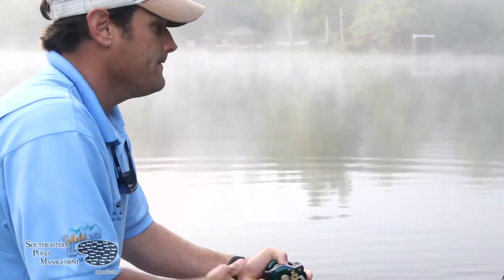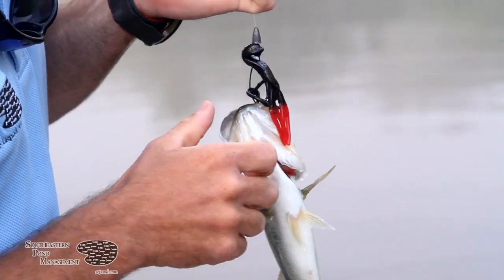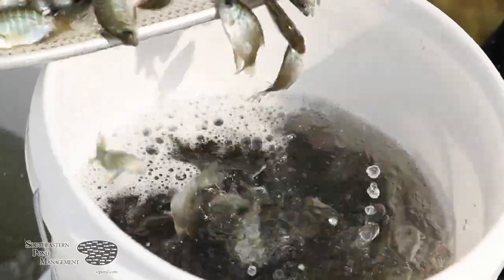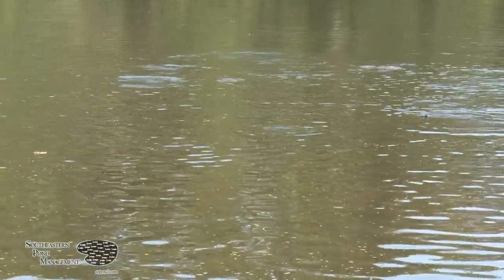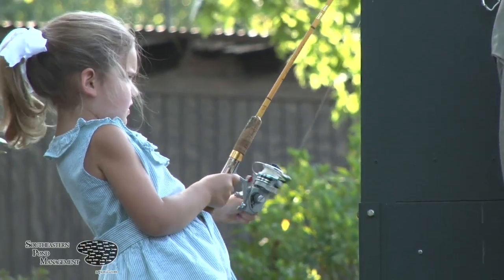If when you fish your lake you're catching nothing but 12 to 14 inch stunted bass, my recommendation is to stock intermediate coppernose bluegill. You're going to flood your lake with forage, the bass are going to get fatter, and you're going to create that fishery around your feeder that your kids are going to absolutely love.